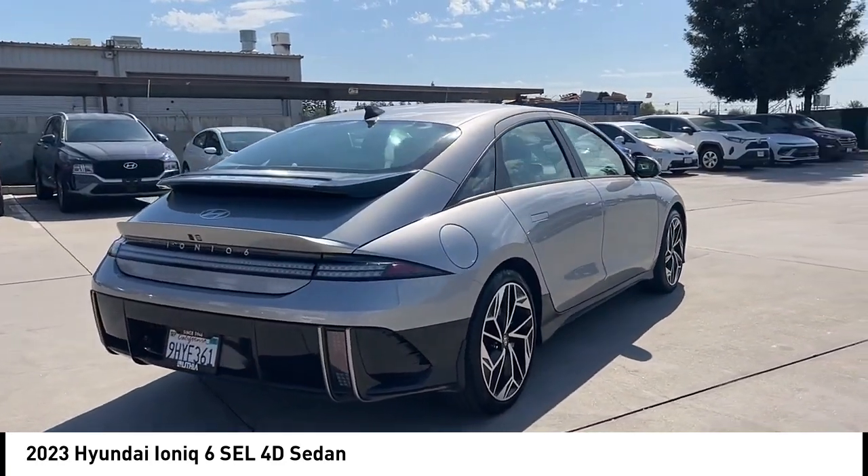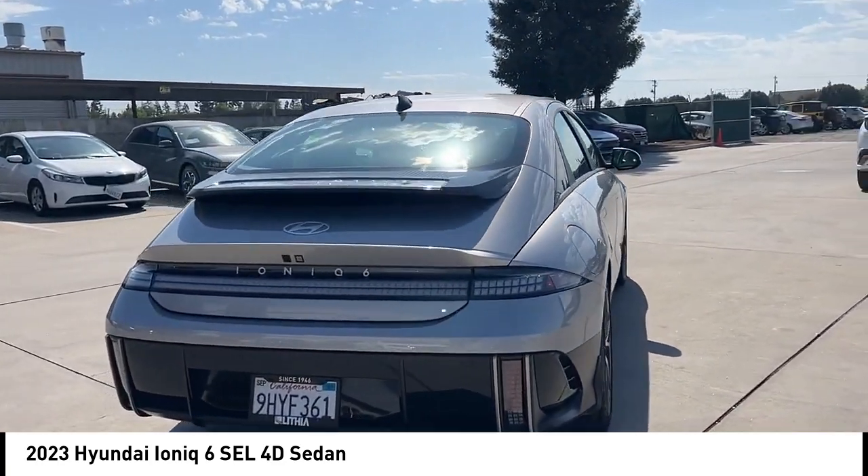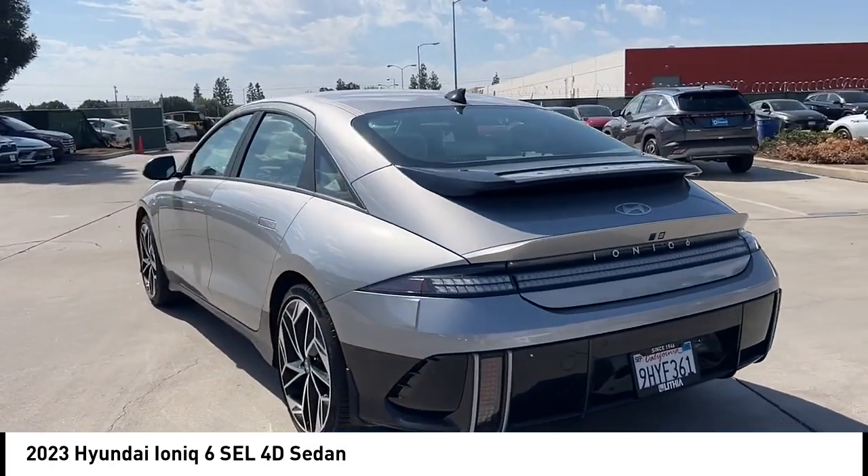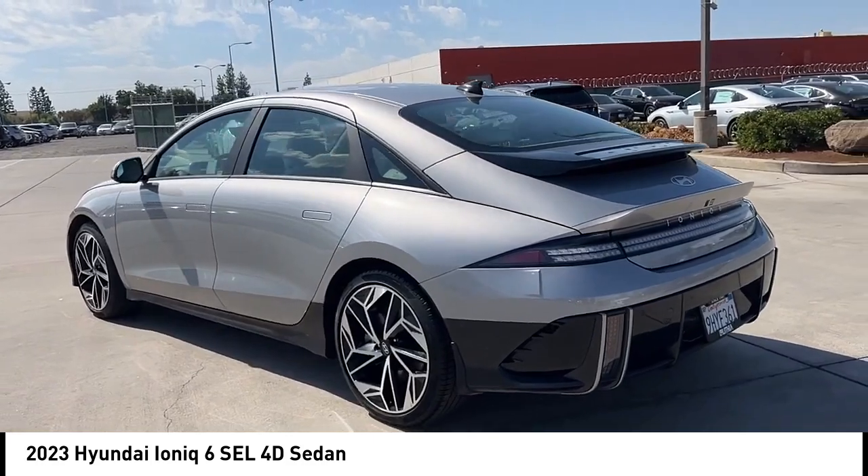Rear spoiler, alloy wheels, brake assist, remote keyless entry, four-wheel disc brakes, speed control, electronic stability control, traction control.